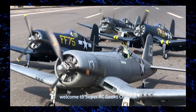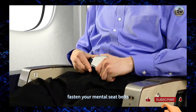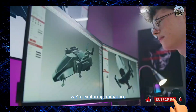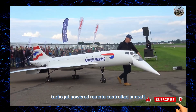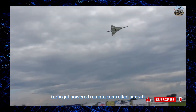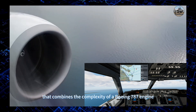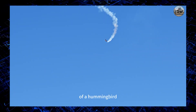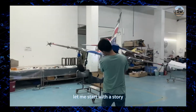Welcome to Super RC Geeks channel, ladies and gentlemen. Fasten your mental seat belts — today we're not just talking about toys. We're exploring miniature aerospace engineering masterpieces: turbojet-powered remote-controlled aircraft. Imagine holding a device that combines the complexity of a Boeing 787 engine with the agility of a hummingbird. These models aren't just flown, they're orchestrated.